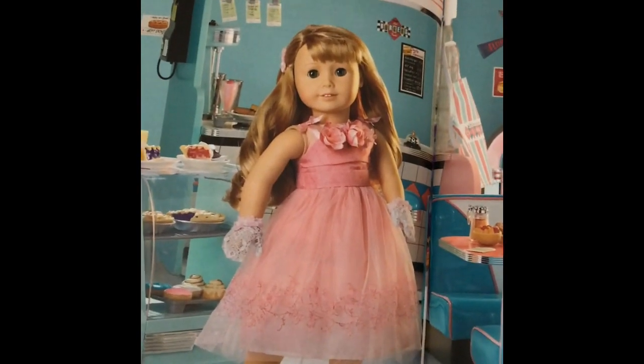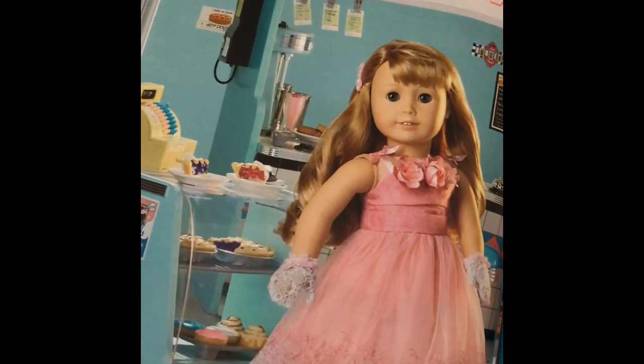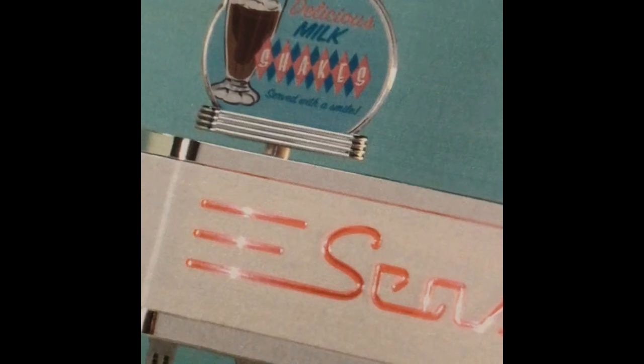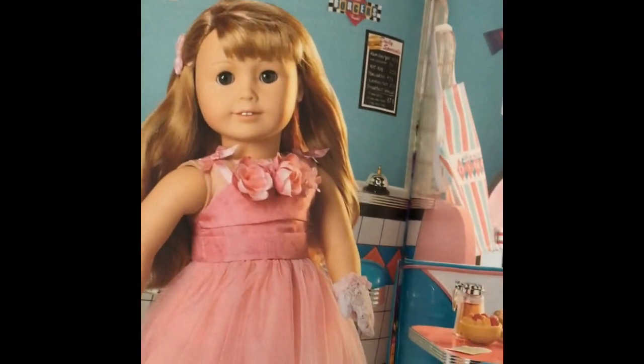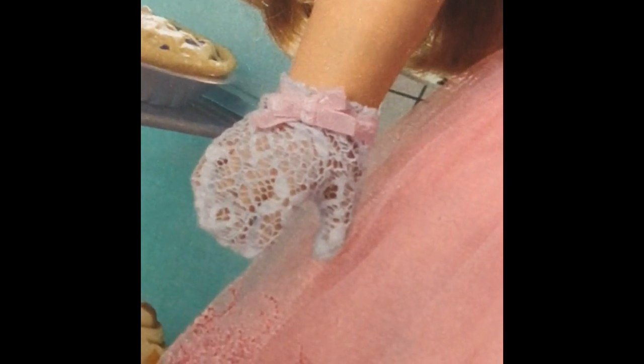They brought her seaside diner back and I heard that it's better quality than the original. They have really cool sounds - there's a button in the back and the sign that says 'Delicious Milk' spins. Are you kidding? And then she has this gorgeous pink dress. Look at the details on this dress - so beautiful. And the very dainty lace gloves. Just lovely.